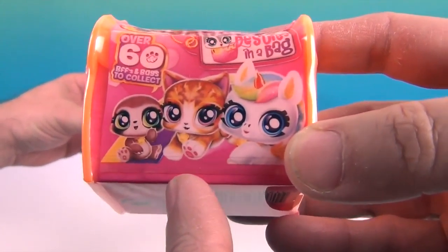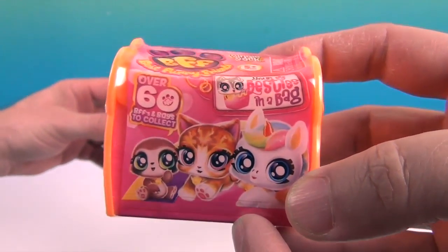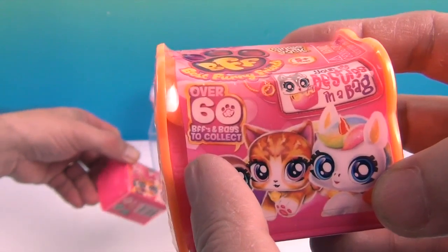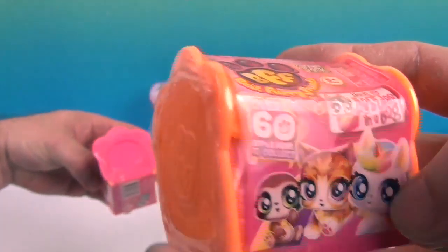Check out the fun — a sloth, a kitty cat, a unicorn. You're besties in a bag! Over 60 BFFs in bags to collect.